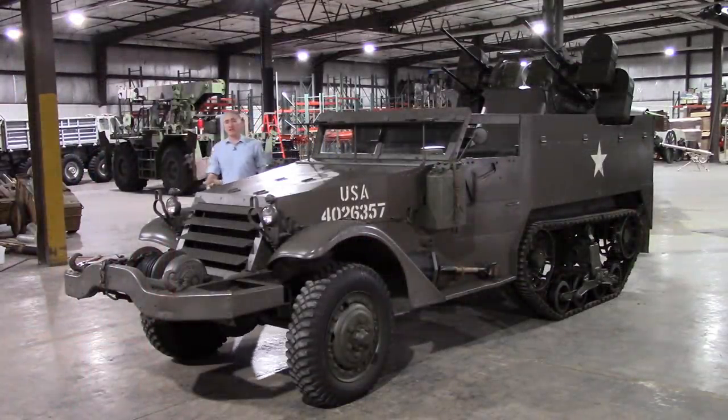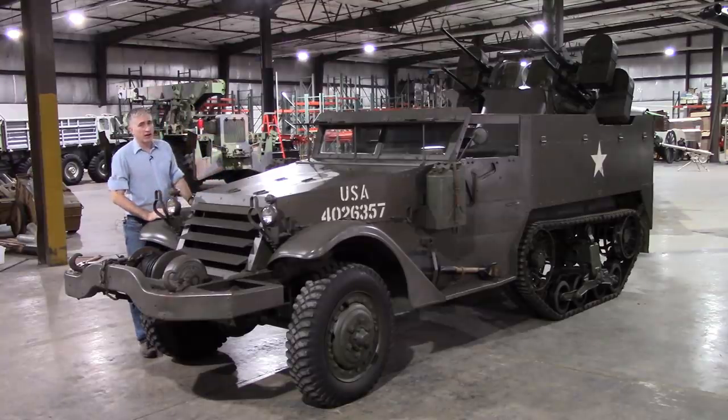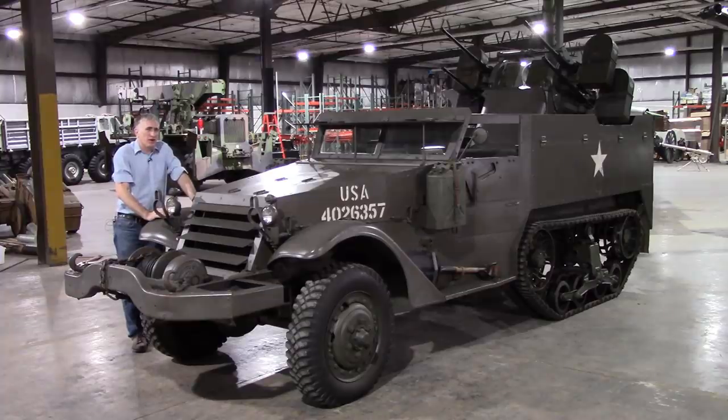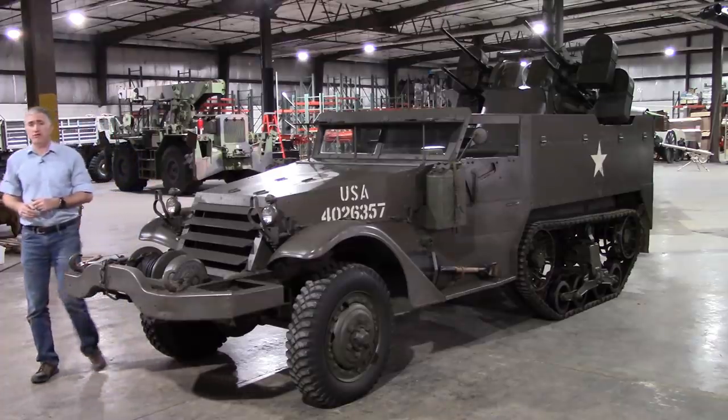This, however, is a little bit more my scene. Regulars to my channel will know this is one of my favorite vehicles. I'm going to leave the story of the M2 and M3 half-track cars for another day, probably when I'm actually looking at a plain old M2 or M3 half-track car.